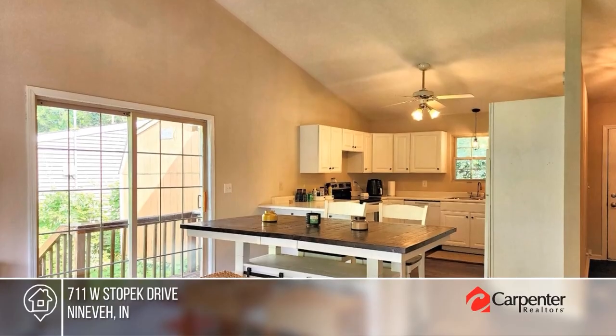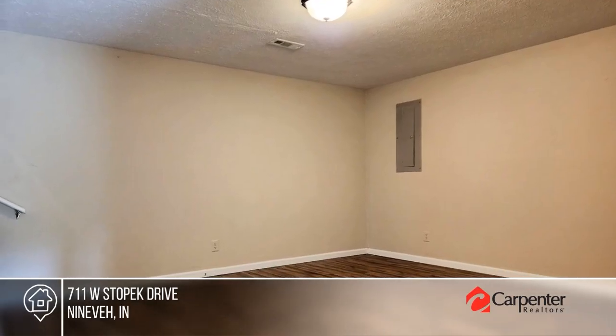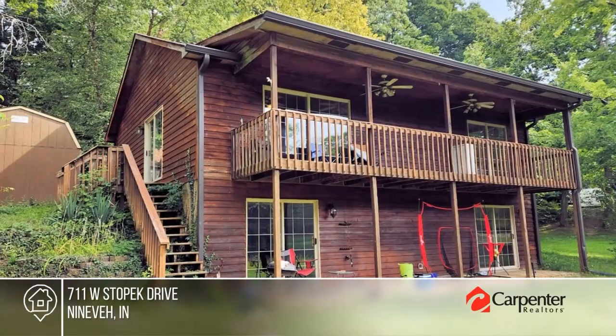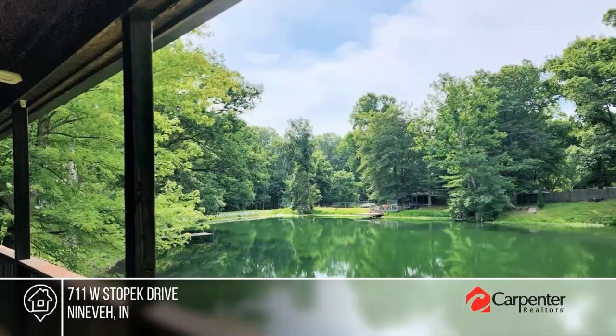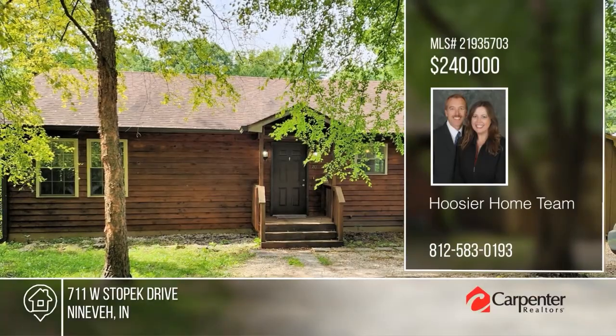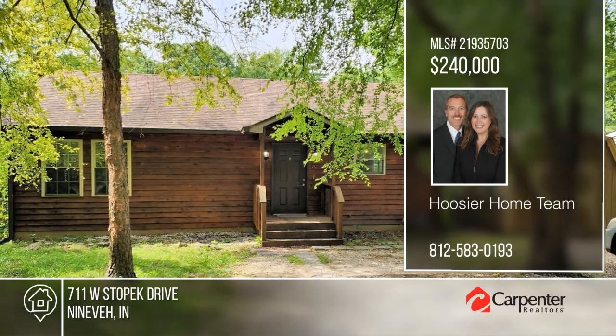Check out this great lake home. On the main level, you'll find a spacious great room with a vaulted ceiling that opens to the kitchen and offers deck access. There are three bedrooms and two full baths, plus a walk-out basement with three large rooms and a sliding door going out to the lake. The backyard provides plenty of space, along with access to the peaceful, well-stocked lake. See it today with the Who's Your Home team.